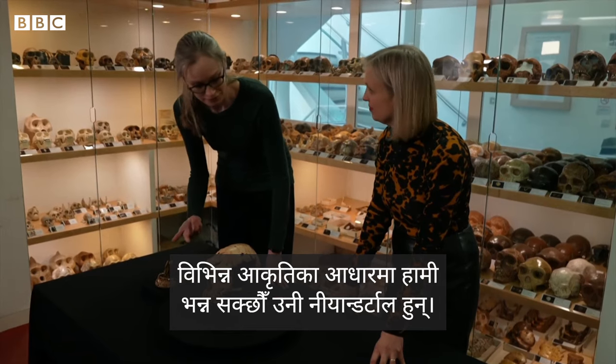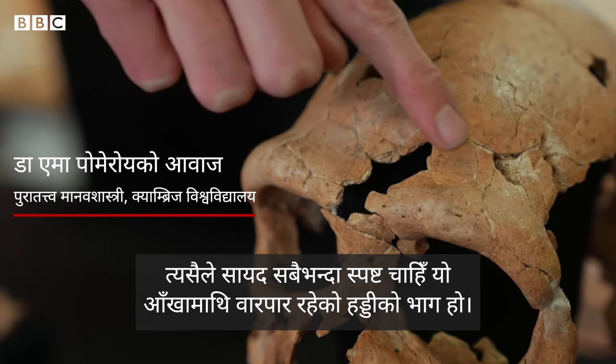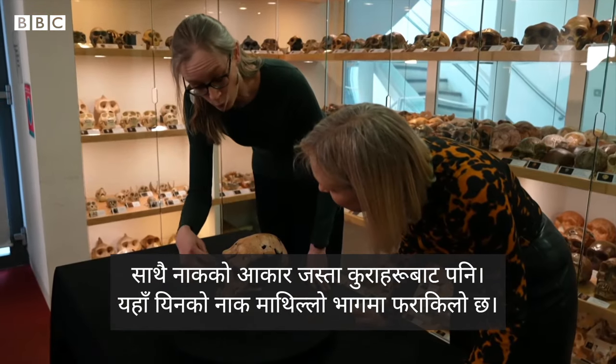We can say that she's Neanderthal from various features. Perhaps the most obvious one is this quite large brow ridge that runs across above the eyes. But also things like the shape of the nose — the nose is quite wide at the top.